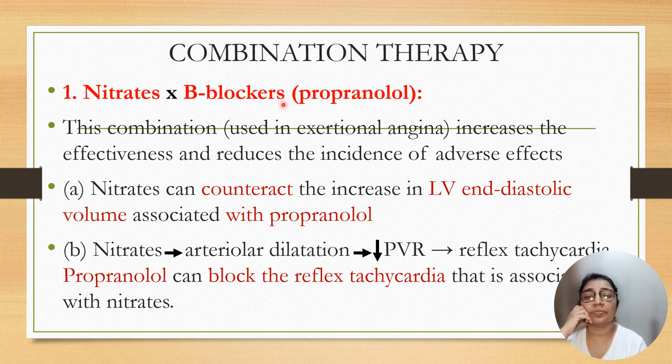Regarding combination therapy: nitrates and beta blockers can be used in combination because nitrates can counteract the effect of increased left ventricular end-diastolic volume associated with propranolol. Nitrates cause vasodilatation and decreased peripheral resistance, but reflex tachycardia can occur due to nitrates, and this reflex tachycardia can be counteracted by beta blockers. So in combination, nitrates and beta blockers can be given.